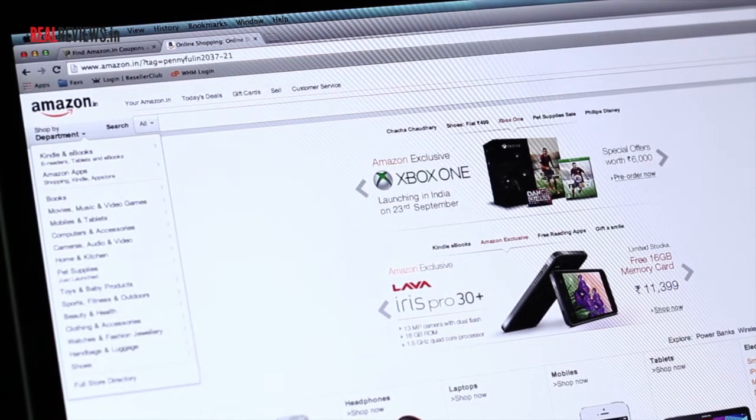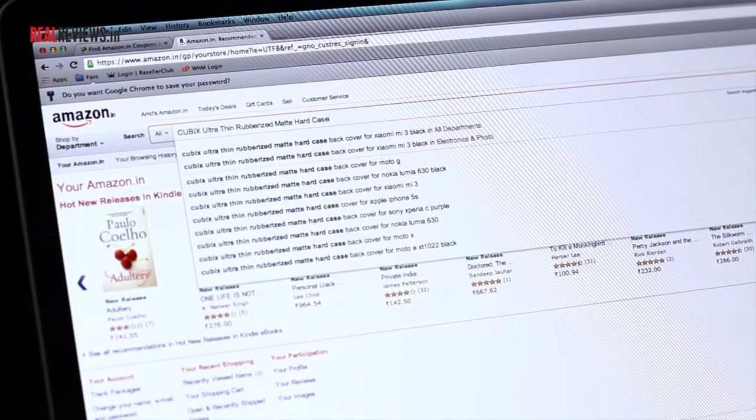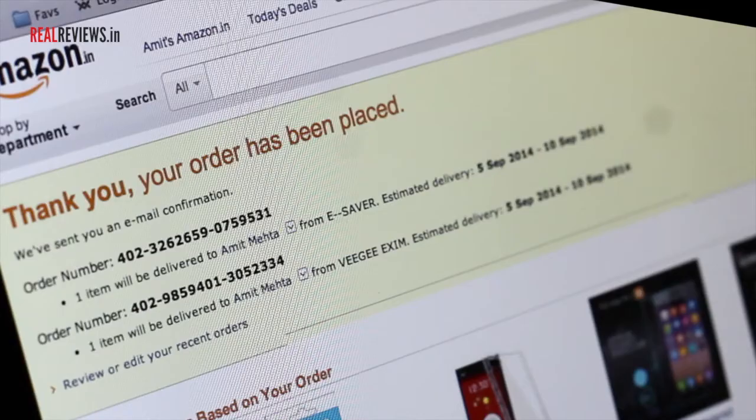Now I am in Amazon. I will have to sign into my Amazon account. I'll search for the Cubix Ultra-Thin Rubberized Matte Hard Case for my MI3, and I'm going to complete the buying process at Amazon. Payment has been made and my order has been placed.